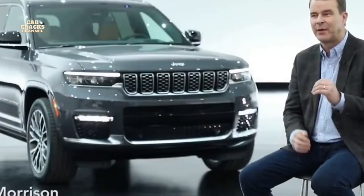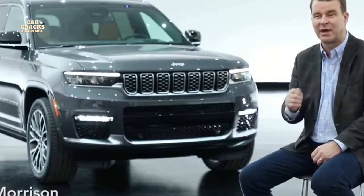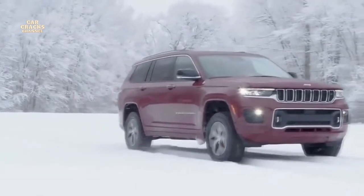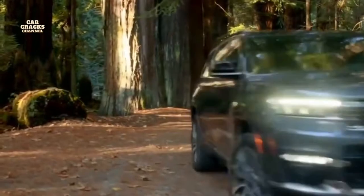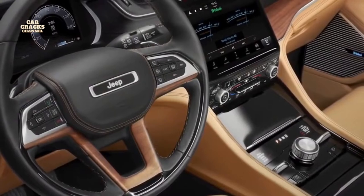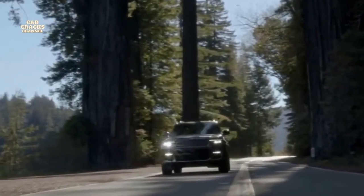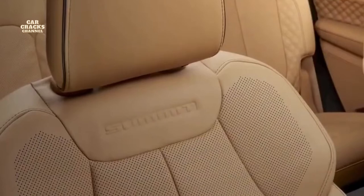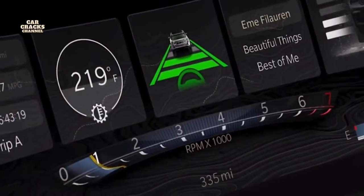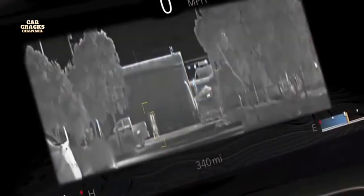Every time we change a Jeep, we have to make it better off-road and better on-road with four-wheel drive capability, so customers are never let down — they want the best four-wheel drive they can buy. A couple of things you'll notice as soon as you get in: authentic materials. The Summit model has more real wood, real leather, and real metal than any other SUV in the marketplace. There's also a new UConnect 5 system with a 10-inch touchscreen and a second 10-inch screen in front of you.